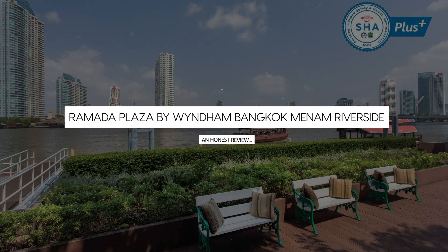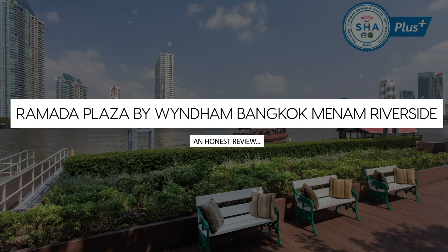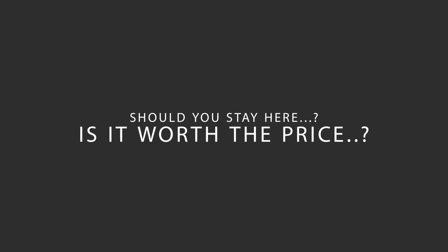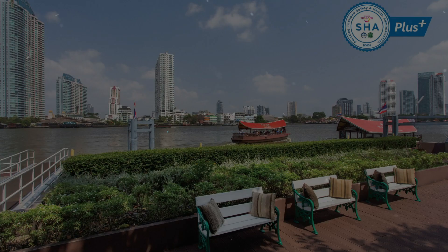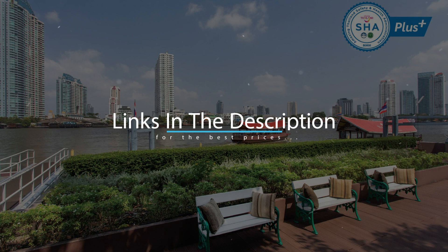Today, we're diving deep into a review of Ramada Plaza by Wyndham Bangkok Mainam Riverside, located in Bangkok, Thailand. Let's find out if this hotel lives up to its reputation and if you should stay there. For booking a stay at the most ideal price, check out the link in the description.